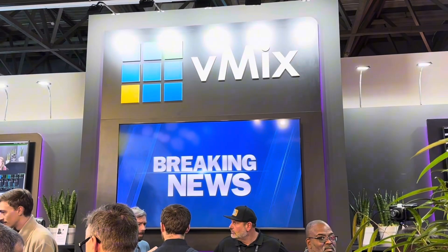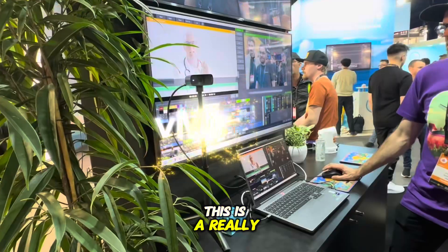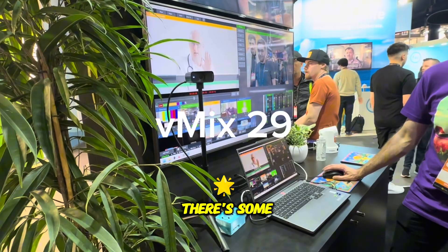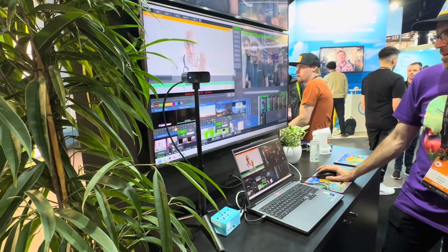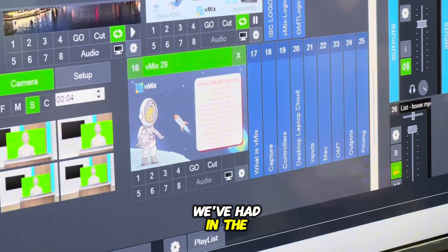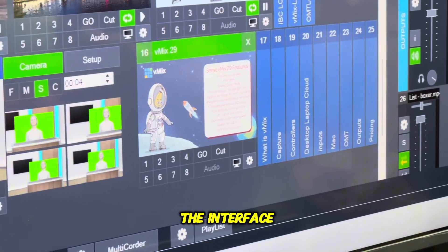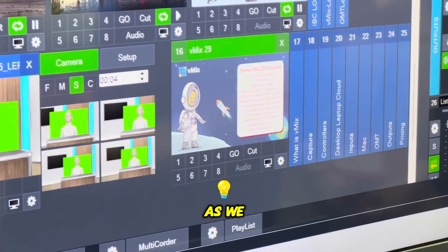What's up Stream Geeks? Paul here at IBC 2025 and vMix has just released vMix 29. This is a really big deal — every year at IBC there are some awesome new features. The first thing you're gonna see is eight channels of overlay, which is double what we've had in the past, and it really starts to change the interface of vMix as we know it.